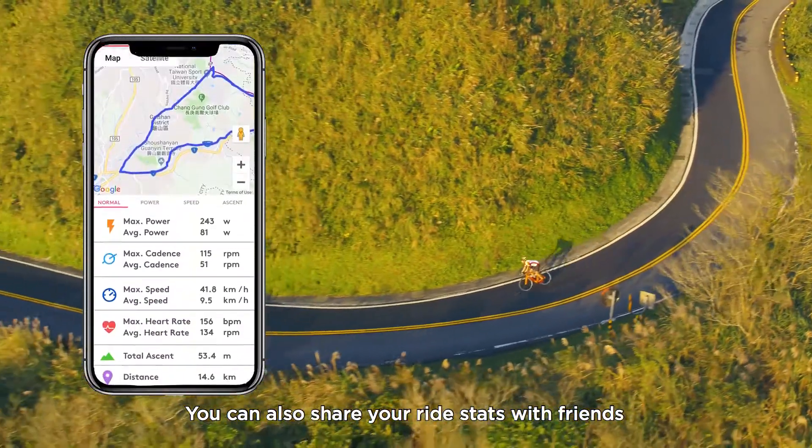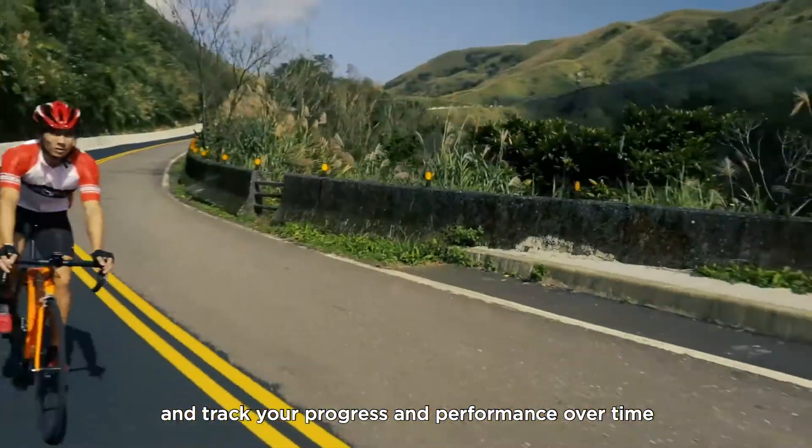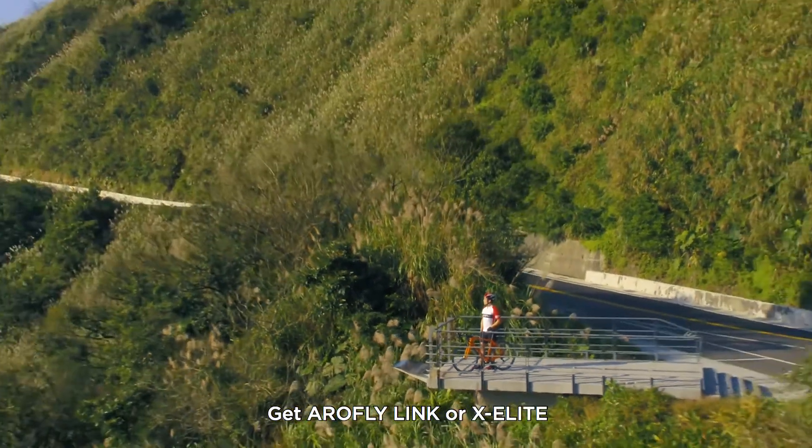You can also share your ride stats with friends and track your progress and performance over time. Power is absolute. Don't let the road slow you down. Get AeroFly Link or X-Elite.